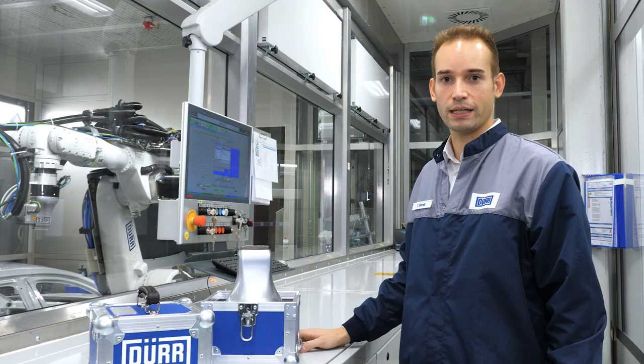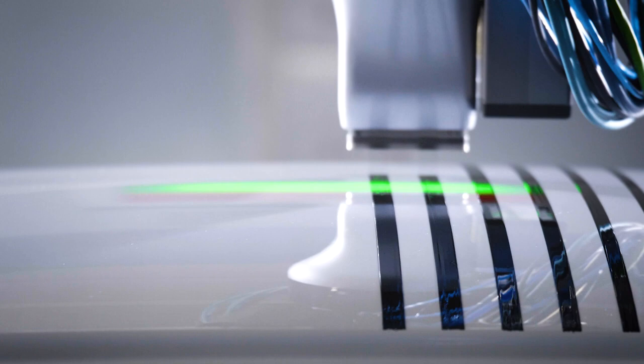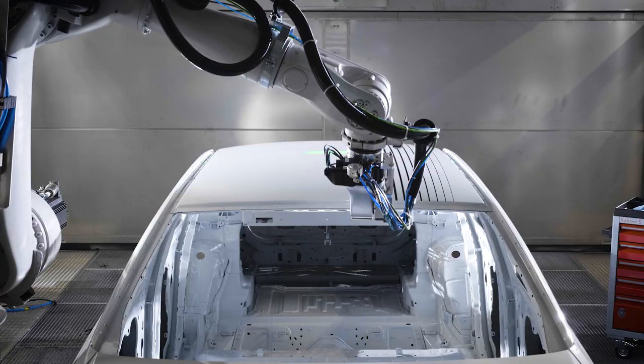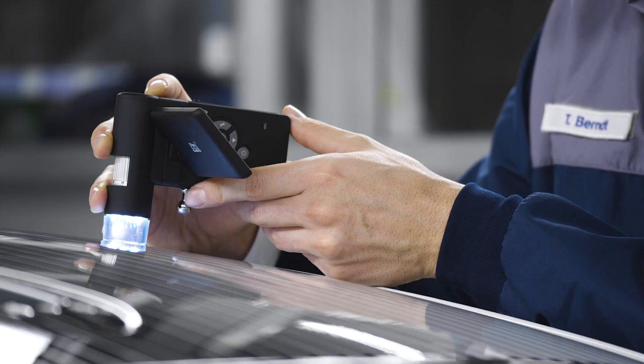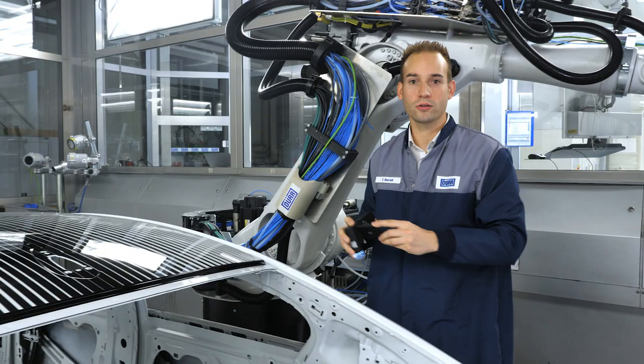The Eco-Paintjet is a new solution which enables fully automated painting with up to 100% paint usage. It connects product customization with automated manufacturing processes for the first time, efficient and sustainable.